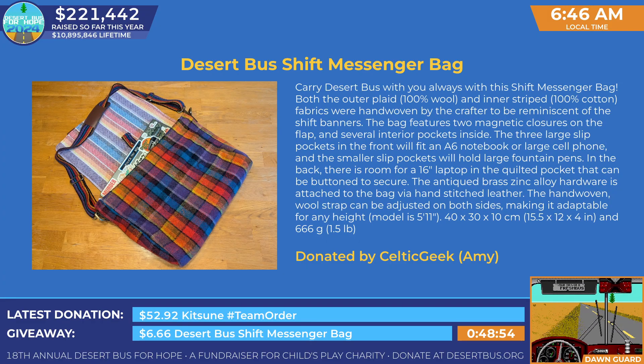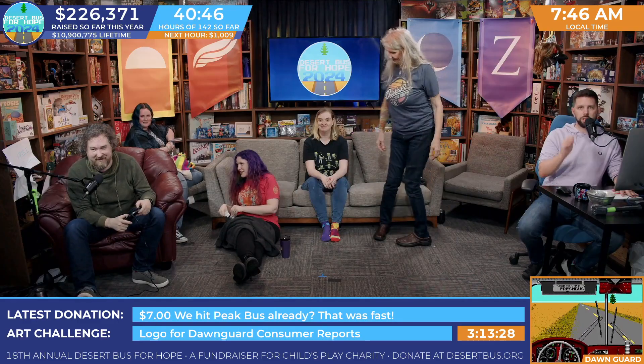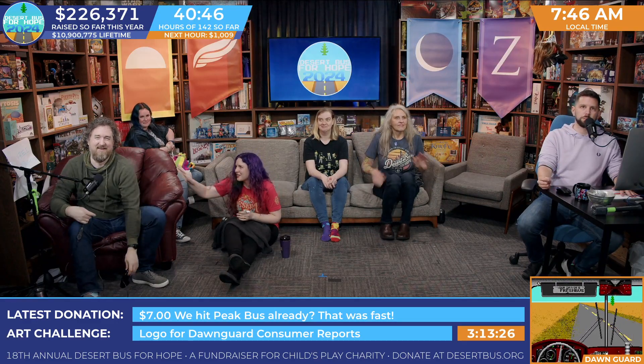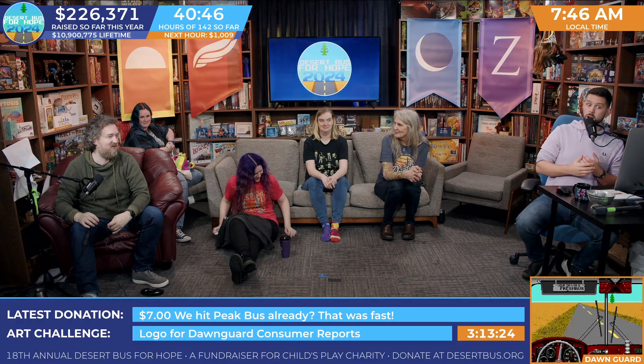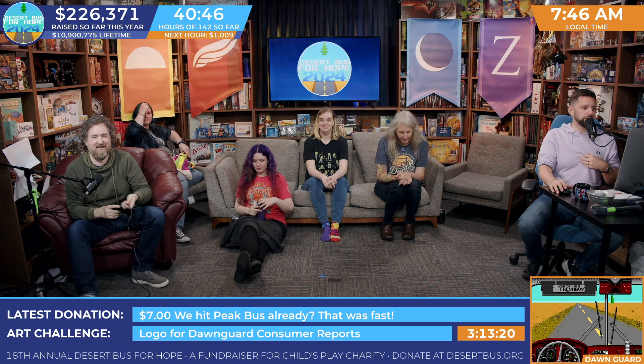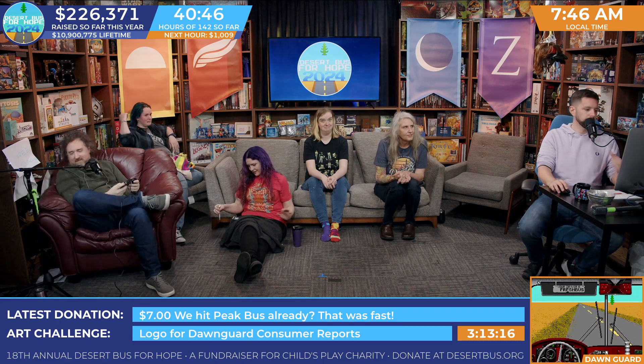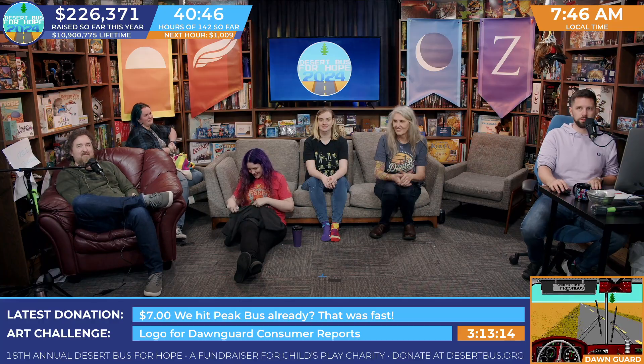Let's get that donation total climbing again after what was a very strange start to Dawnguard. We have a prize to draw. Are we all ready to draw a winner for the Desert Bus Shift messenger bag? Let's do it.